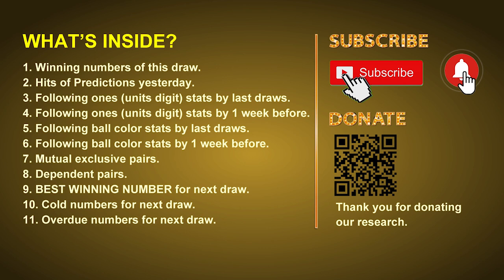In this video we will tell you the draw result today and review hits of predictions we made yesterday if there's any. Then we will do some math to find out the best ball color and even best winning numbers for next draw. After that we will give you some tips on mutual exclusive pairs, dependent pairs, cold numbers and overdue numbers for next draw.